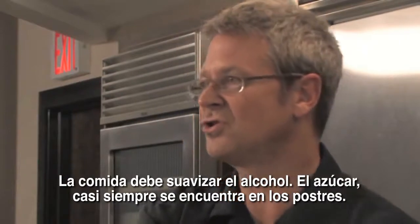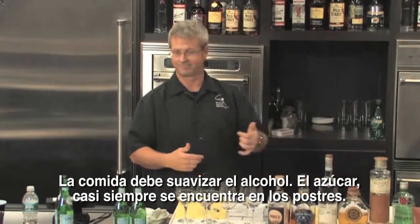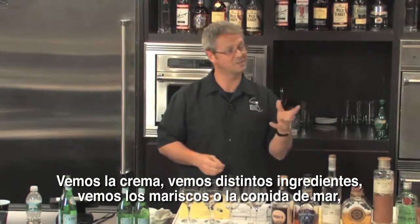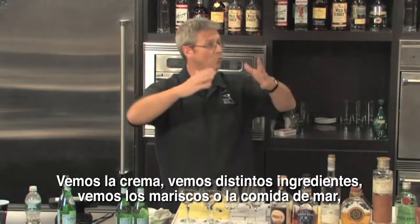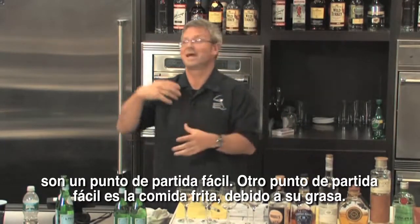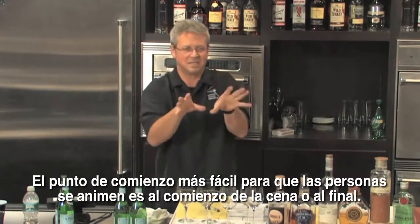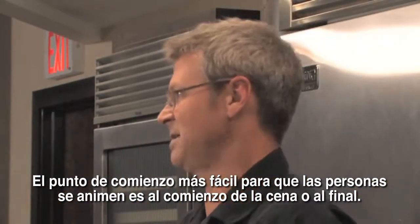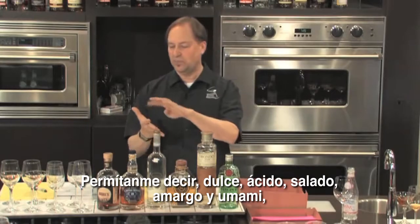The food should soften the alcohol. Sugar — the easiest place is dessert. We look at cream, we look at shellfish and the raw bar, which is an easy place to begin. Fried foods, because of the grease, are an easy place to begin. The easiest place to get people going and take baby steps is at the beginning or the end of the meal. Let me just say sweet, sour, salt, bitter, and umami — if those are indeed our five basic flavors.